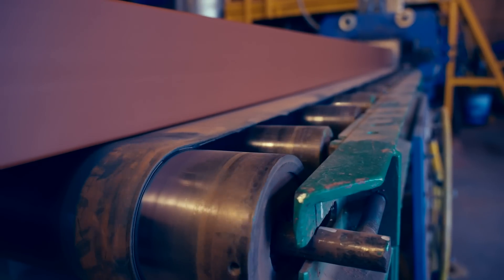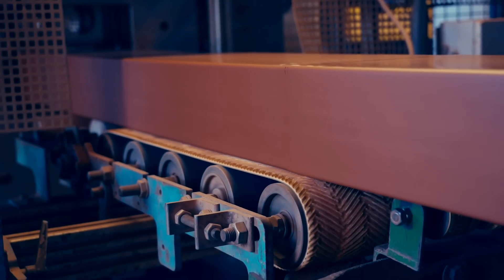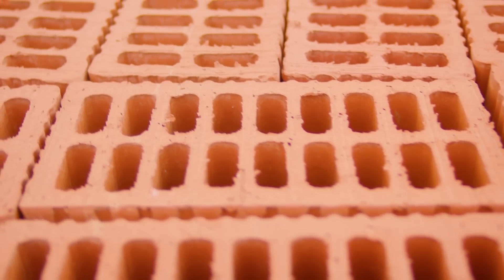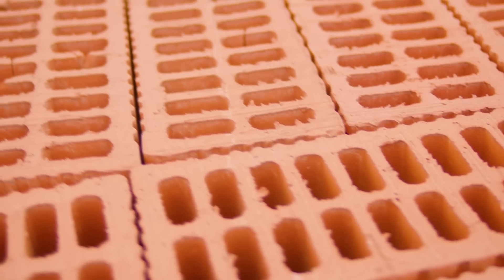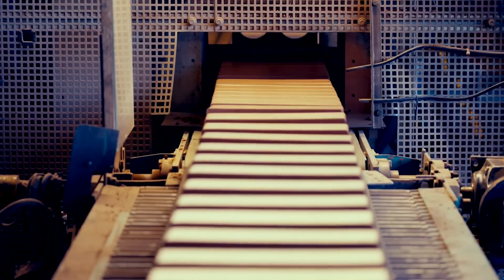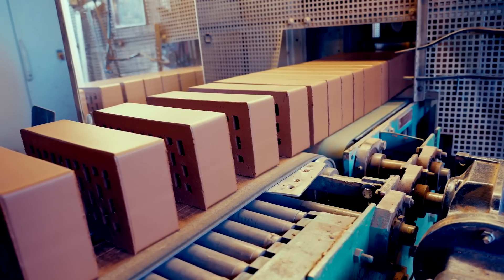The paste then undergoes extrusion, as it is forced through a rectangular opening by the extruder, forming a continuous piece known as a slug, containing pins inside that create holes aimed at reducing the weight of the bricks. Simultaneously, the extruder shaves off the crustier top layer, revealing the future face of the brick. With a substantial blade, the cutting apparatus deftly slices through the elongated slug, expertly dividing it into distinct 5-foot lengths.